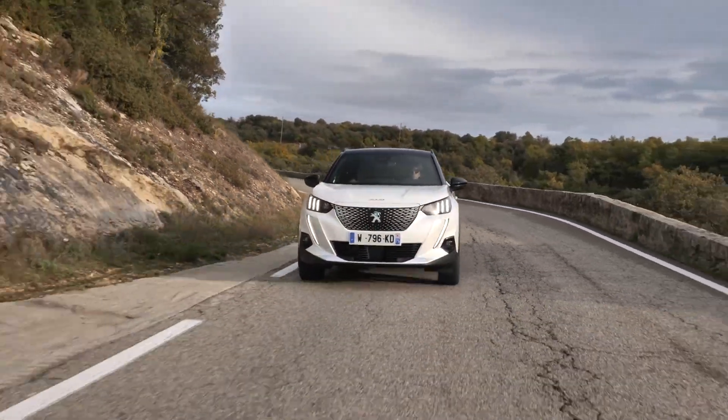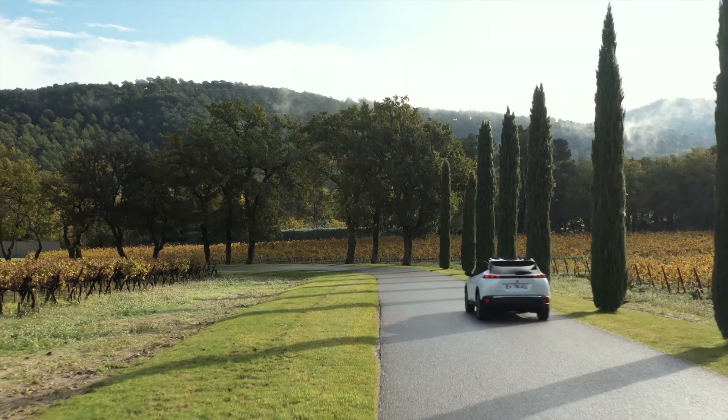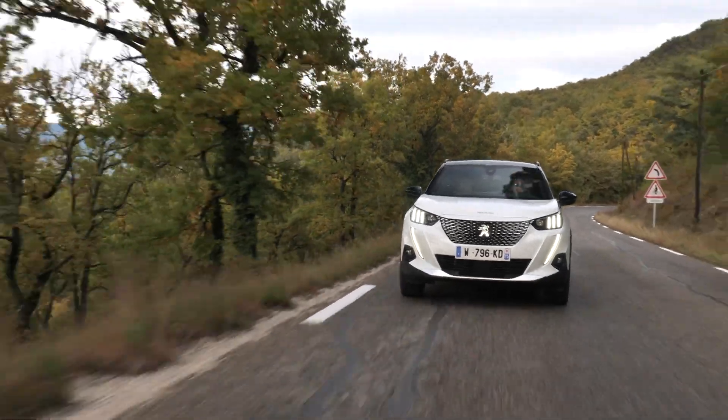The electric 2008 is powered by a 100 kilowatt / 136 horsepower electric motor delivering 260 Newton meters of maximum torque from zero RPM, which means you can drive the car quite dynamically and it delivers loads of fun. With its 50 kilowatt-hour battery and a consumption of 17.8 kilowatt-hours per hundred kilometers according to the data sheet, the car should have a maximum range of 320 kilometers on a full charge. During our test drive we came close to under 18 kWh/100km, but the car showed a maximum range of 240 kilometers with a fully charged battery. I'd say expect around 250 kilometers in day-to-day driving, especially in bad weather or dynamic driving.